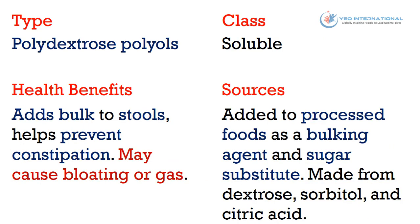The sixth type of fiber is polydextrose and polyols. It belongs to the soluble class of fiber. Health benefits: it adds bulk to stools, helps prevent constipation, and may cause bloating or gas. Sources: it is added to processed foods as a bulking agent and sugar substitute, and is made from dextrose, sorbitol, and citric acid.